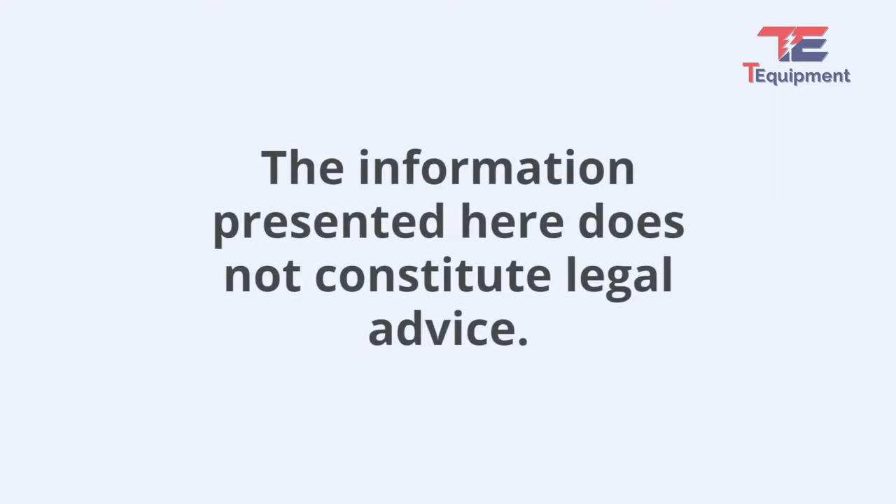Please note that this discussion is for general informational purposes only and is not intended to constitute legal advice.